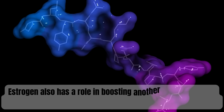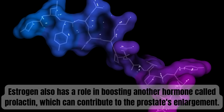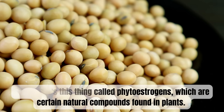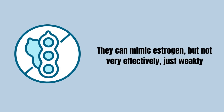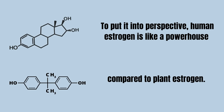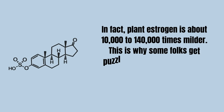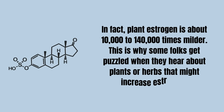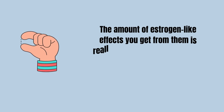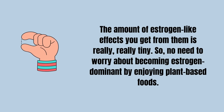Estrogen also has a role in boosting another hormone called prolactin, which can contribute to the prostate's enlargement. Now, there's something called phytoestrogens — certain natural compounds found in plants. They can mimic estrogen, but only weakly. Human estrogen is like a powerhouse compared to plant estrogen; in fact, plant estrogen is about 10,000 to 140,000 times milder. So there's no need to worry about becoming estrogen dominant by enjoying plant-based foods.